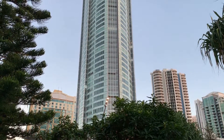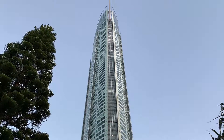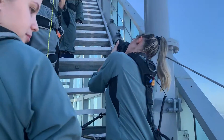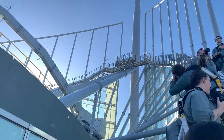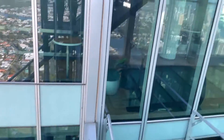The Q1 building we're climbing today is located in Surfers Paradise on the Gold Coast. It is the tallest building in Australia, standing at a whopping 322.5 meters tall, so it towers over every single other building on the Gold Coast. The building was constructed from 2002 through to 2005 at a cost of 255 million dollars — a whopping massive price tag.